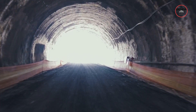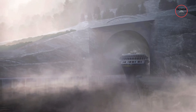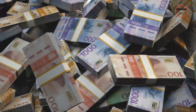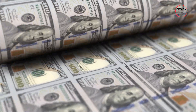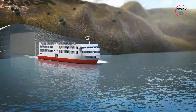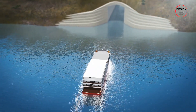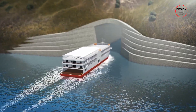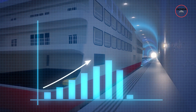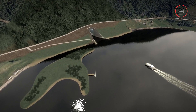Given how difficult construction will be, how much is it going to cost and who is paying? The total budget is estimated at 3.45 billion Norwegian Krone, which is about 400 million dollars. Unlike many major infrastructure projects, the tunnel will not be funded through tolls or user fees — it will be free for ships to use. The Norwegian government is covering the cost as part of its national transport plan, recognising it as an investment in both safety and economic growth.